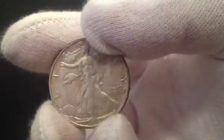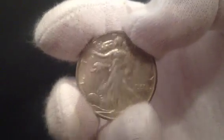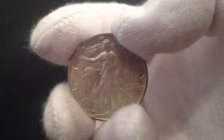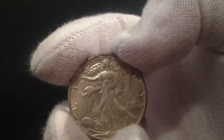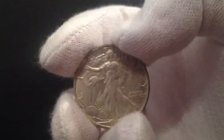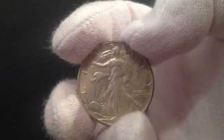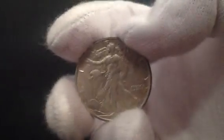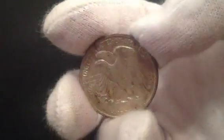Take the Walking Liberty half dollar — 90% silver. It caters to bullion stackers who want silver as cheaply as possible, and also to collectors who want earlier dates and scarce dates, like the 1919 and the 38-D. They cater to a wide range of collectors. With today's silver price it's a lot more attractive, and in my estimation it's still one of the most attractive coins out there.